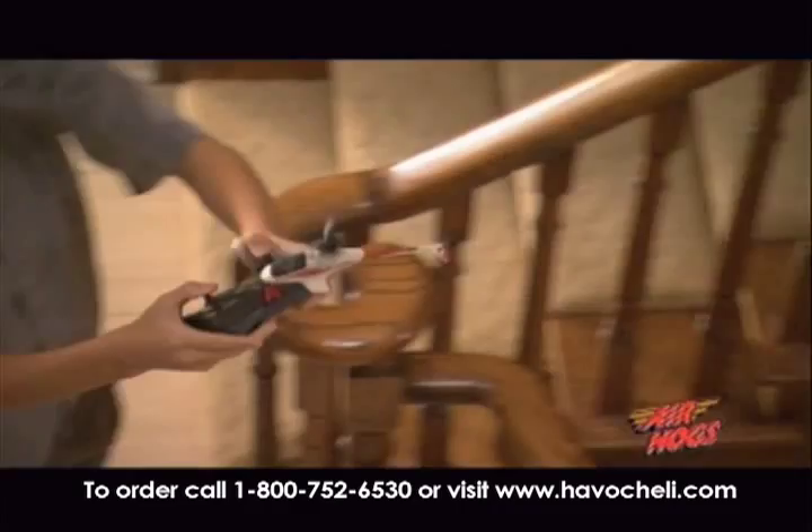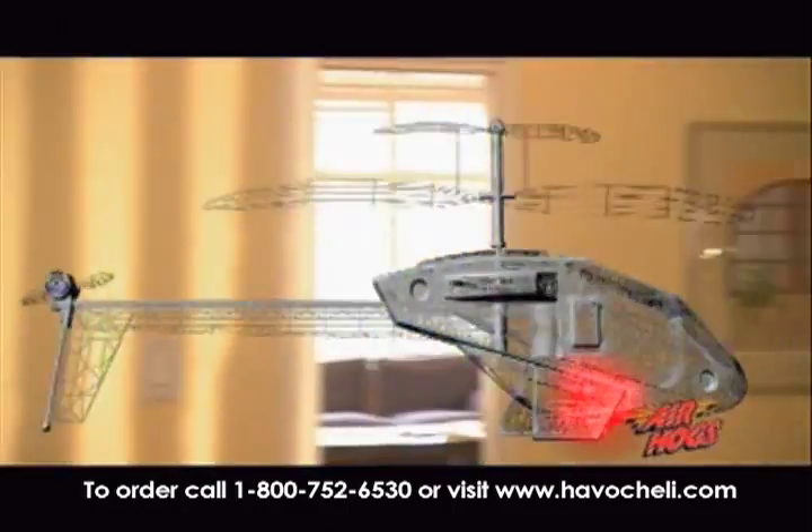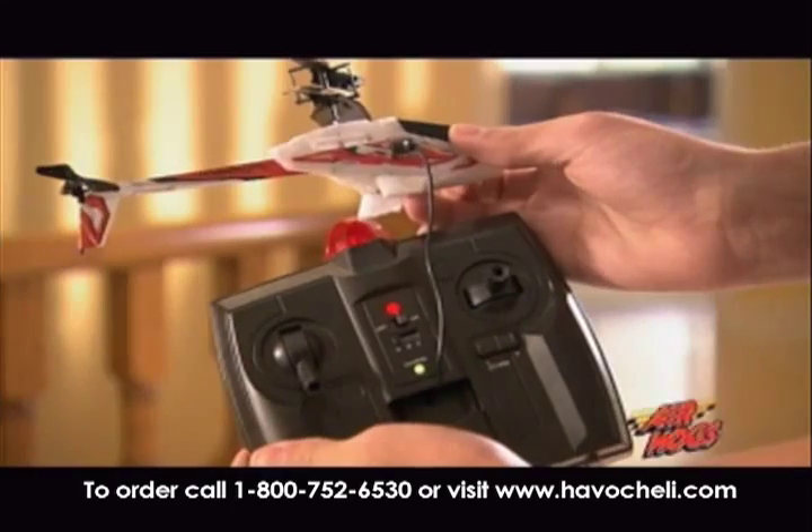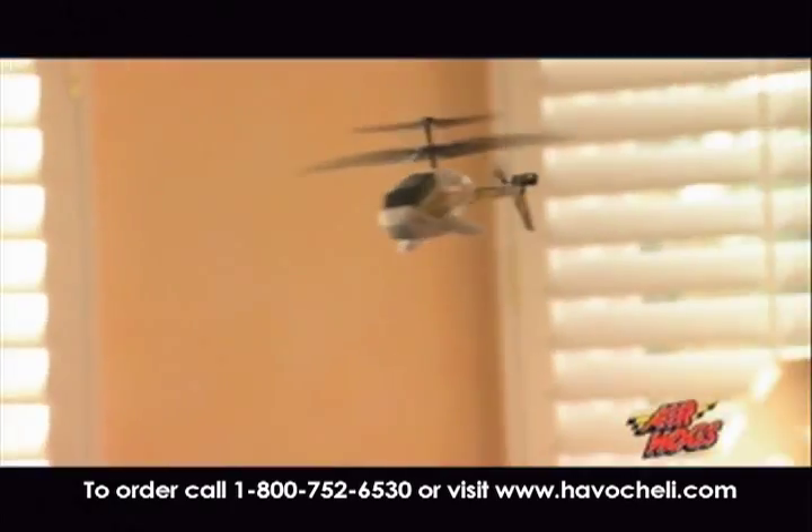You can fly to heights of 100 feet with the touch of a button. And our advanced LiPo battery technology gives you 10 minutes of flight time on a single charge — that's double the flight time of other RCs.